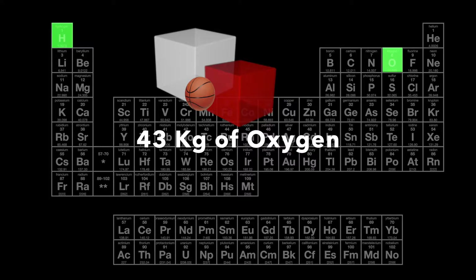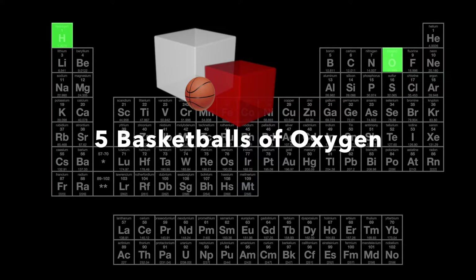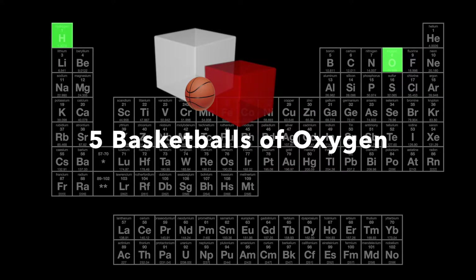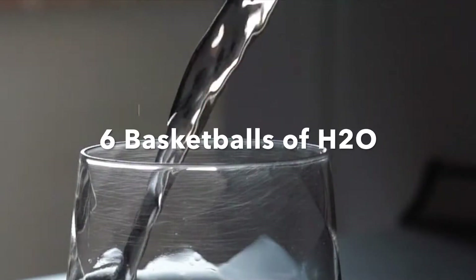The body has more kilograms of oxygen than any other element, and as a liquid it would occupy the volume of five basketballs. Most of the oxygen in the body is combined with hydrogen to form water molecules.